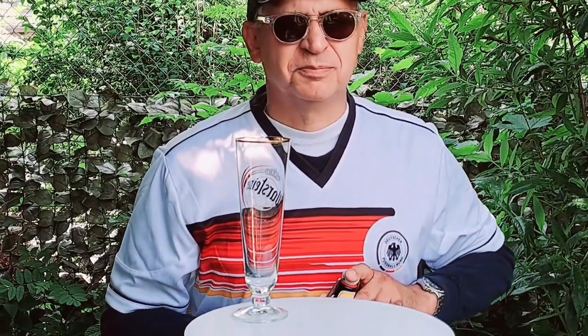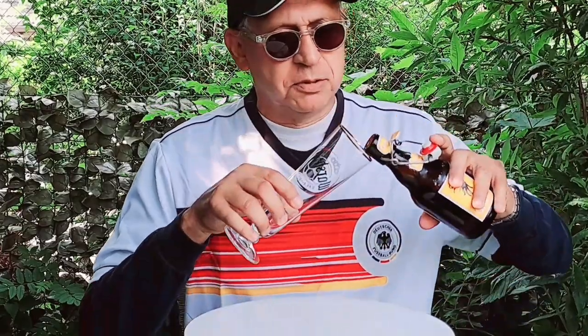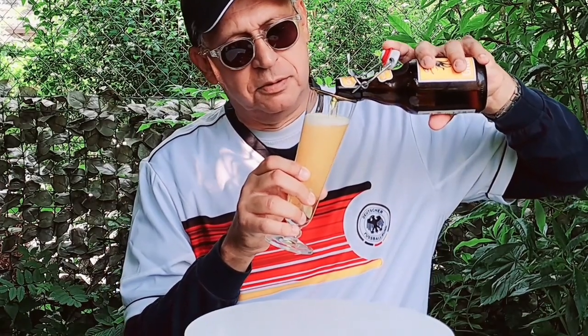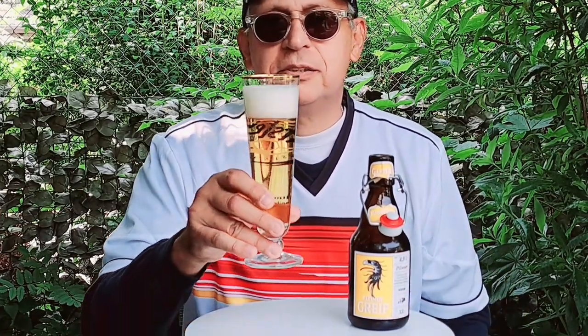This is a Bügel flasher — the type of bottle with the flip-top cover. Let's see if we get some head going. Very good, very good. Let's have a taste.